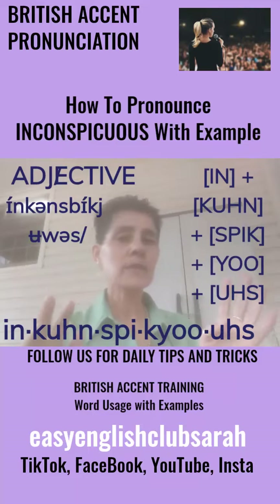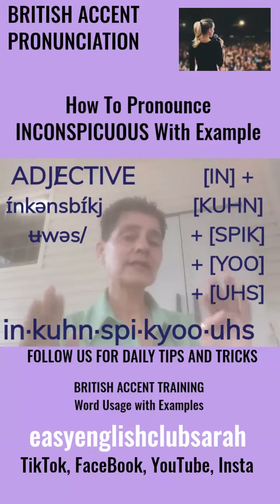So, what does it mean? It means something's not quite seen, or something's not attracting attention.